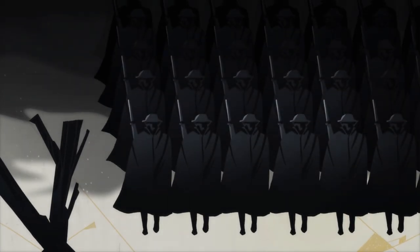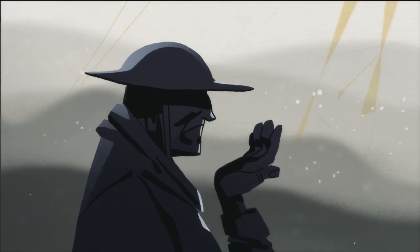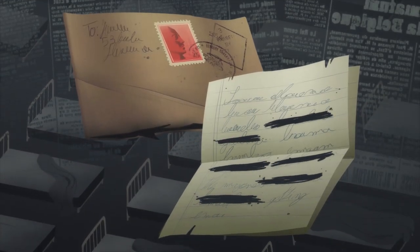In 1918, during the final months of World War I, a deadly new flu virus appeared. Troop movements and overcrowded barracks helped spread the disease, and wartime censorship hid it from the public eye.